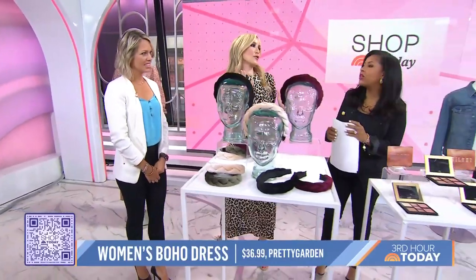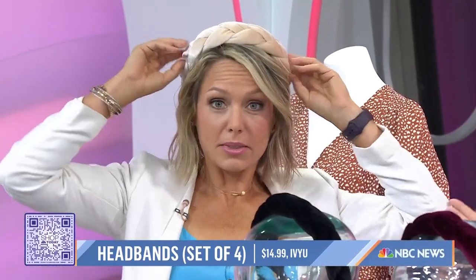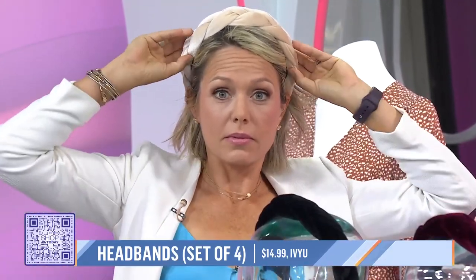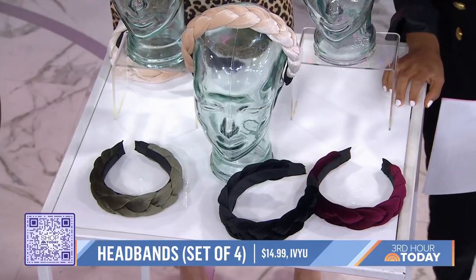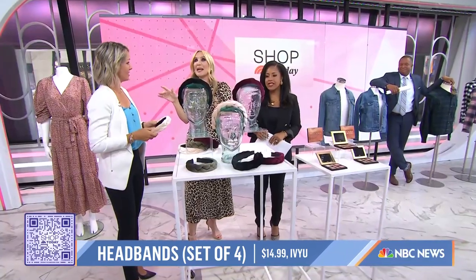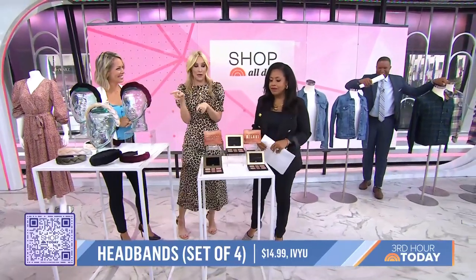I love headbands — I have a gazillion of them. Here we have a set of four statement headbands. It looks like a crown, and guess what? Under $15 for all four. This is one of the biggest trends of the season — the velvet. These velvet headbands look so expensive. It's the key piece to dress up any fall outfit and to disguise a bad hair day. So cute with a ponytail, and four of these for under $15 — a great buy.